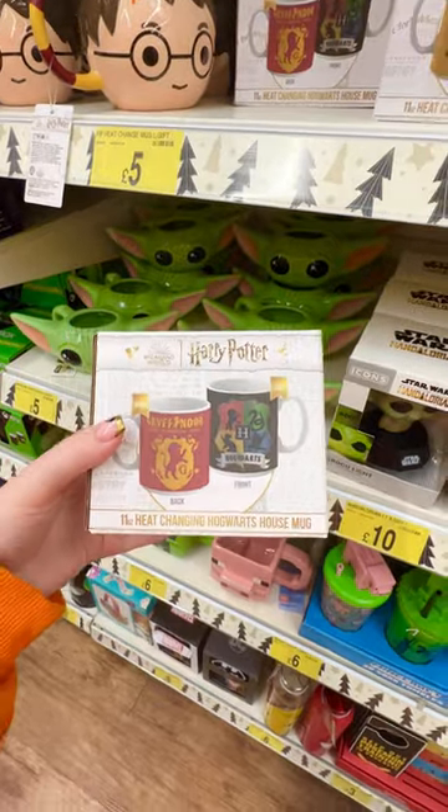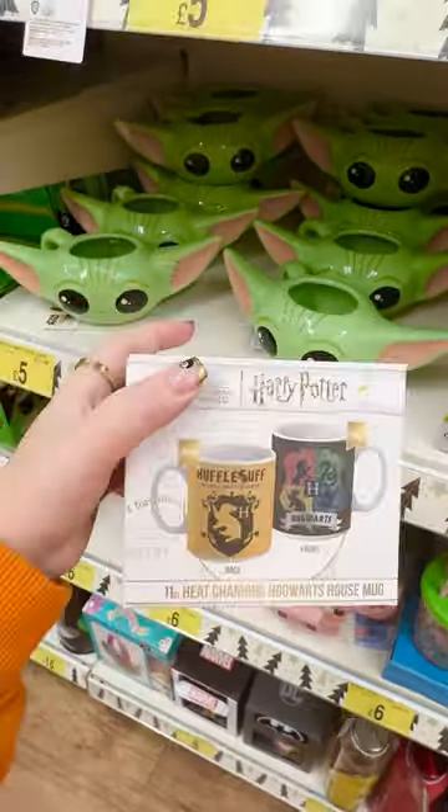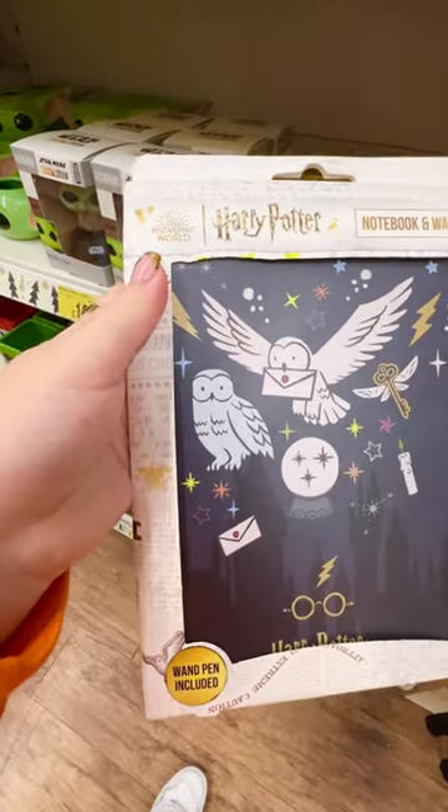They also have these colour changing Hogwarts mugs for £5 each — they had all four different houses, so cool. I love this notebook and wand pen set for £5.